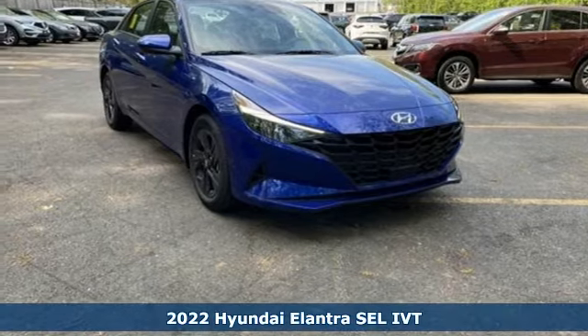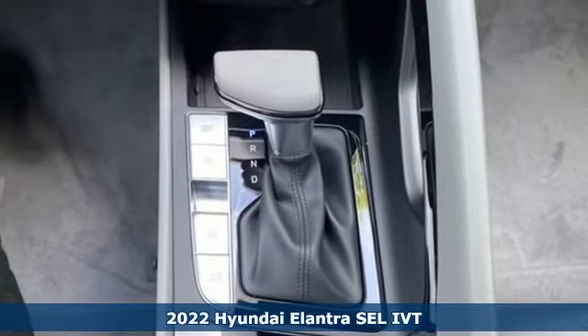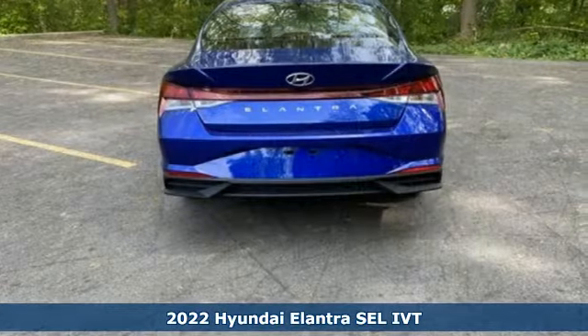It's a new 2022 Hyundai Elantra. It's the perfect fit for your active life and the perfect opportunity to update your status.